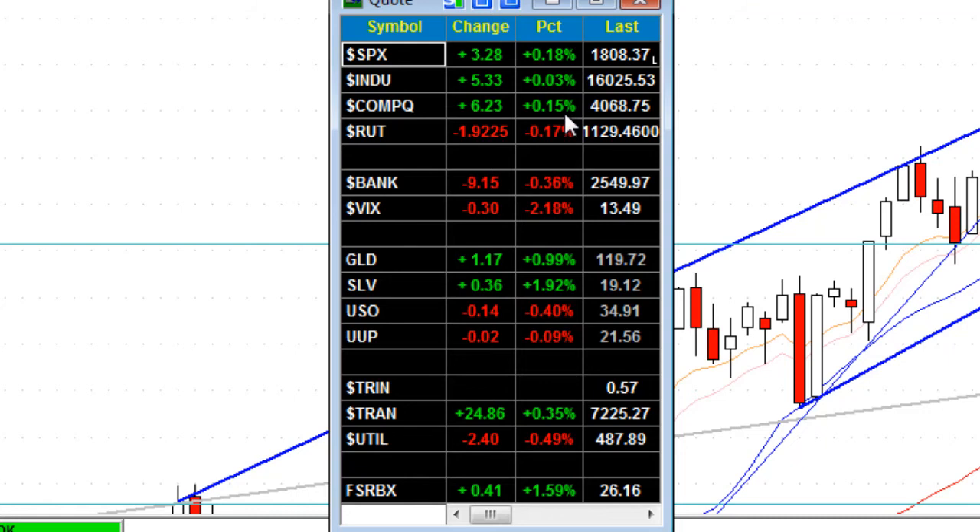NASDAQ up 0.15%, with the Russell's down 0.2%. Banks off by 0.4%. VIX up more than 2% to 13.5%. Gold up a full percent, almost 2% rally on silver. Crude oil down 0.4%. Transportation index up nicely, 0.35%, with utilities index down 0.5%.